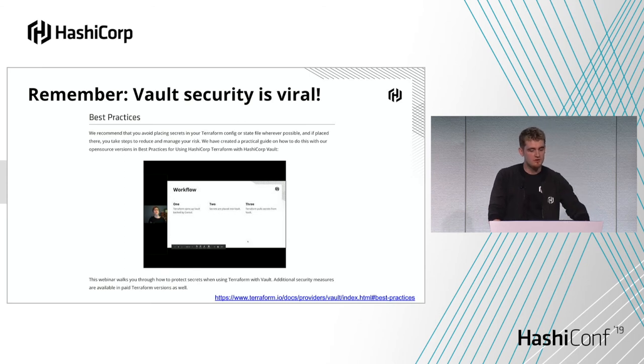Remember what we talked about with virality — Vault security is viral and Terraform is no exception. We had a webinar where we explained approaches to make sure you're not leaking secrets. Most of the stuff is as you'd expect — even when using Terraform, you should be using ephemeral tokens. We did a big rehaul of the Vault provider in 2.0 a few months ago, and one of the things it can do is create sub-tokens as part of the Terraform provider process. The idea is that if someone manages to get the token used in that Terraform run, they can't do anything with it afterwards — keeping best practices across the board.